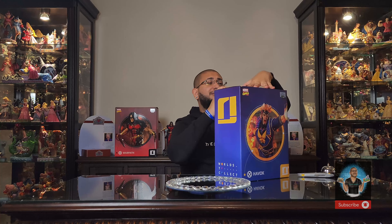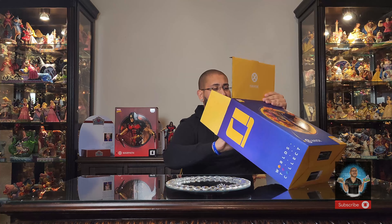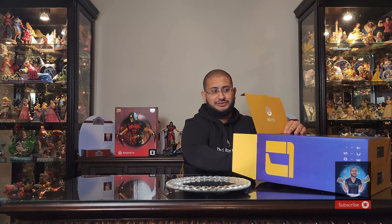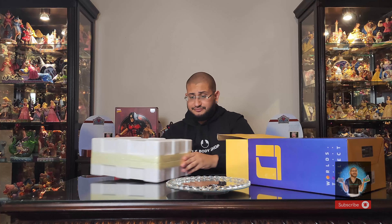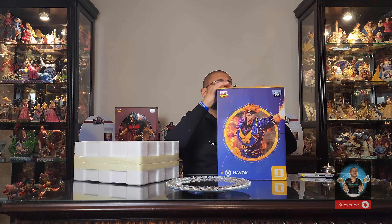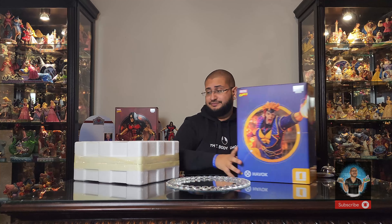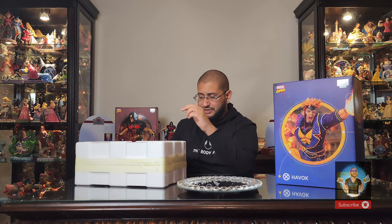So without further ado, let's dive in. And before we do, it means the world when you subscribe to this channel — it supports me immensely and allows me to continue bringing content. Kindly hit that subscribe button below. Connect with our collective here of collectors. I upload content every Monday and Thursday, so hit that subscribe button and click on all bell notifications to be alerted every time I upload.